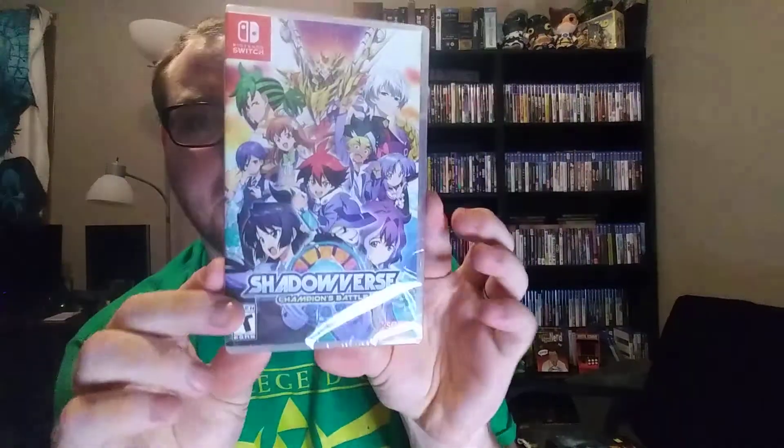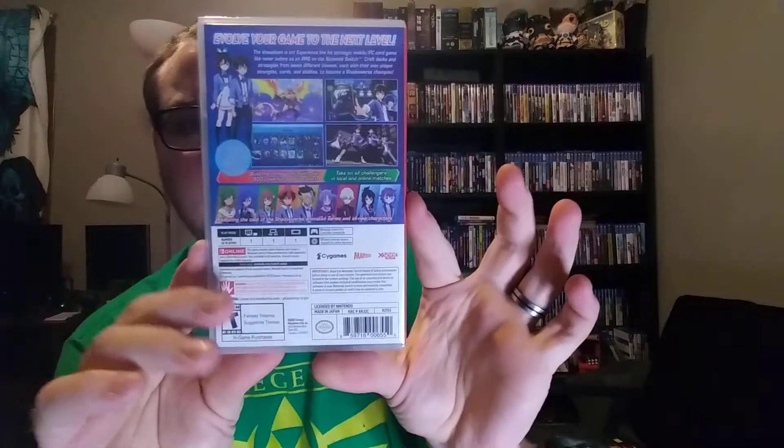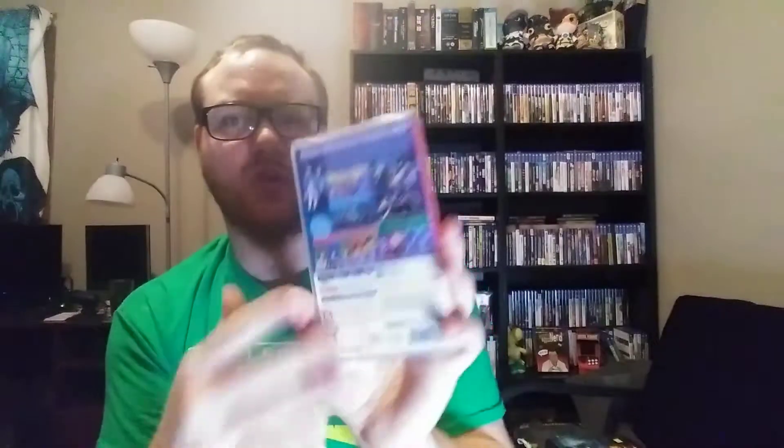A Switch game: Shadowverse Champions Battle. I watched a review of this and I think I seen it at GameStop for like 20 bucks. It looked good so I picked it up — actually I think I bought this one on Amazon, around 20 bucks. Still sealed. It's like a card game, but I'm not going to get into all that.